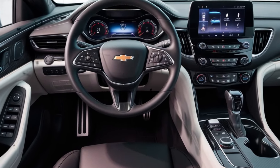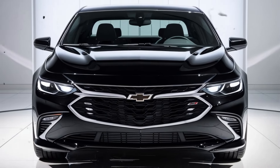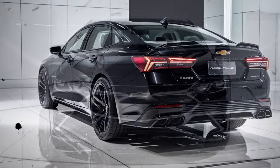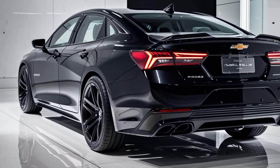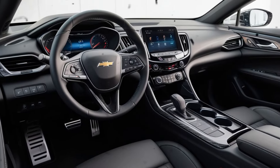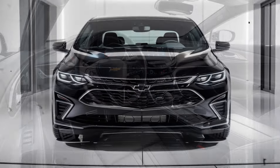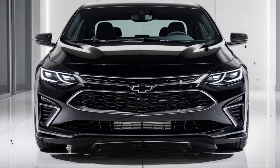The 2025 Malibu comes equipped with a full suite of driver assistance technologies, including Automatic Emergency Braking, Forward Collision Warning, Lane Keeping Assist, and Blind Spot Monitoring. These features make it safer than previous versions and keep it competitive with its rivals.